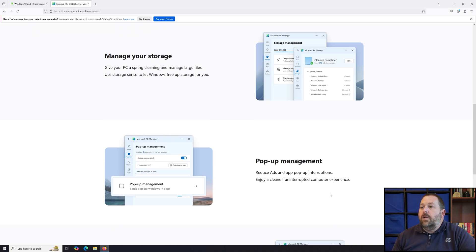They also have pop-up management, which will reduce ads and app pop-up interruptions for a cleaner, uninterrupted computer experience. I am interested to see how well this works, because I know that some websites will notice that you have a pop-up blocker enabled and say you have to disable it to view their content. I'm going to be testing that out and letting you all know how well this works with blocking those pop-ups and whether you can still access those websites.